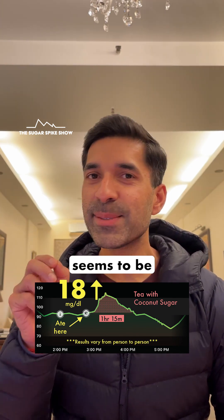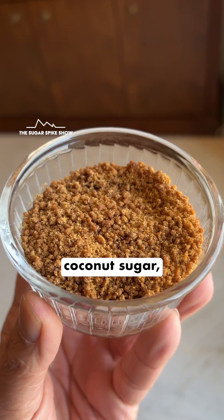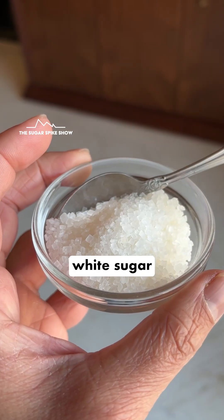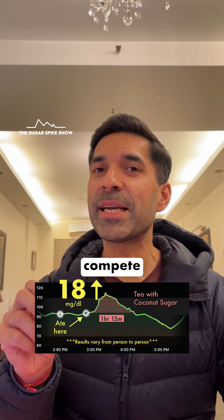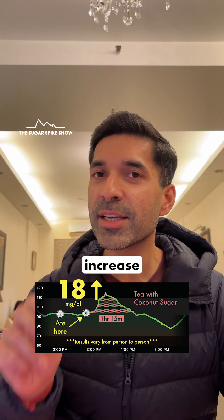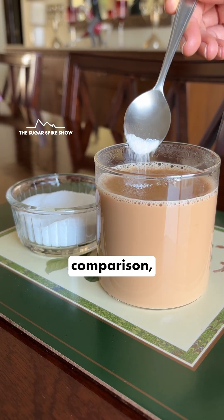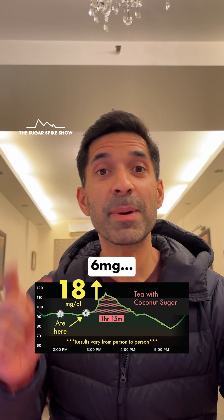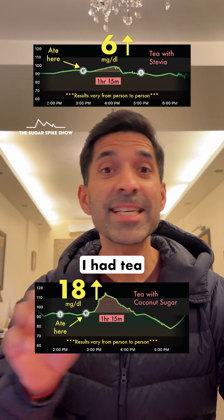The overall learning seems to be that less processed sugars like honey, coconut sugar, and desi khand do give a better result compared to white sugar. But of course, they cannot compete with calorie-free natural sweeteners like stevia and monk fruit, because they don't increase blood sugar levels at all. For comparison, when I had tea sweetened with stevia, my blood sugar levels had only increased by 6 mg — the same as when I had tea without any sugar.